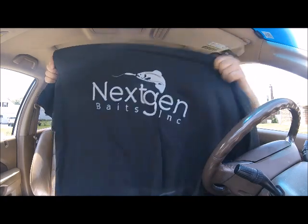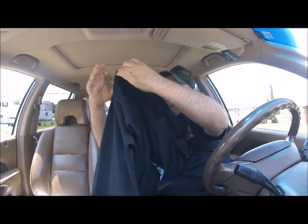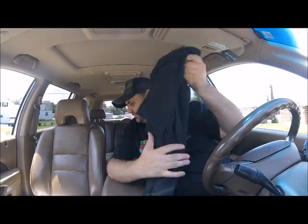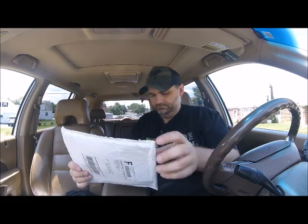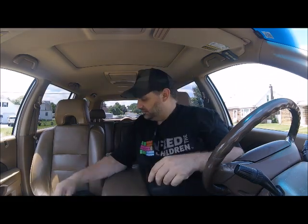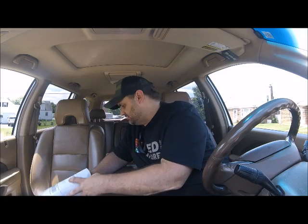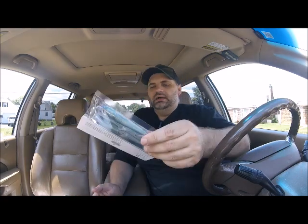We also got a t-shirt — I believe that's the back, and that's the front. So that is pretty awesome, guys. It was a smaller giveaway, but pretty nice. I'm a t-shirt and jeans guy, or t-shirt and shorts guy — I like t-shirts.